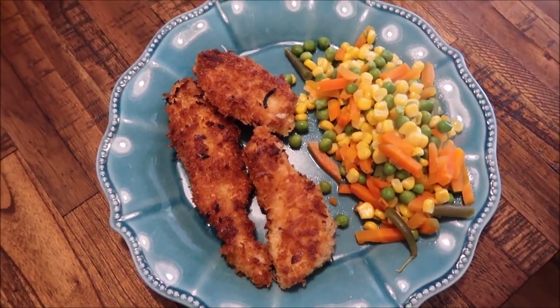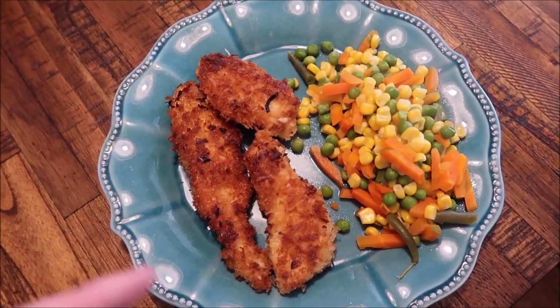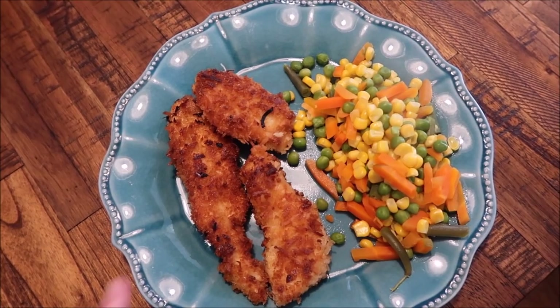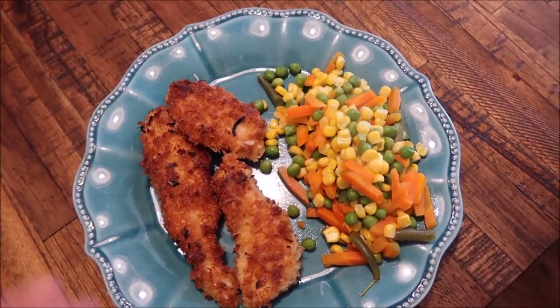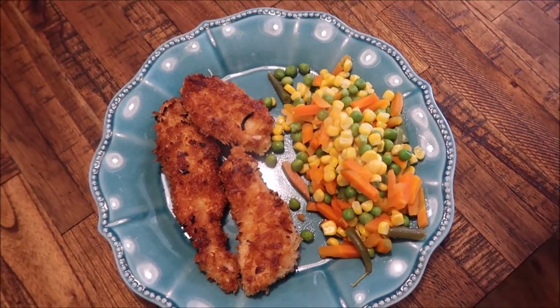It's Sunday night and tonight we're having coconut chicken. It's panko breadcrumbs and coconut breaded chicken that I fried up in some coconut oil. I already tried one and it tastes really good. It's basically just chicken tenders and we're also going to have it with some veggies on the side.